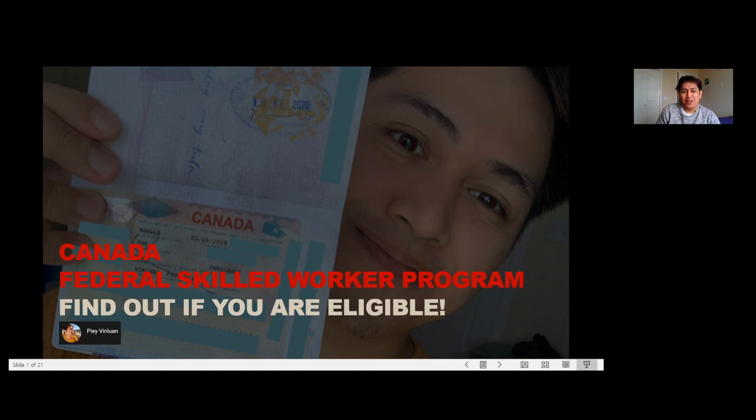Hey guys, good day! My name is Paul Vindolan and welcome to my channel. So to get started, as you can see in the title of the video, it says Canada Federal Skilled Worker Program — Find out if you are eligible. In this video, I'll show you how to determine your eligibility, and also, I'll compute my actual score from when I applied for the Federal Skilled Worker Express Entry.